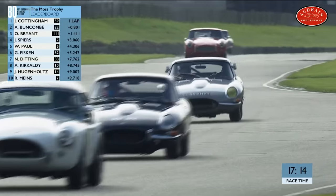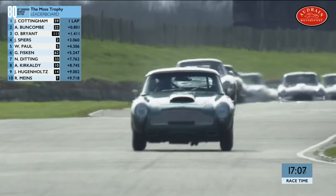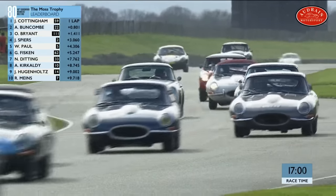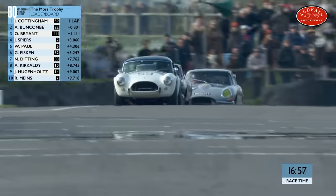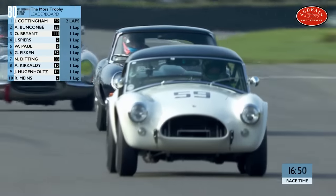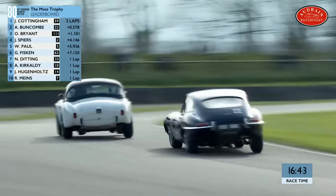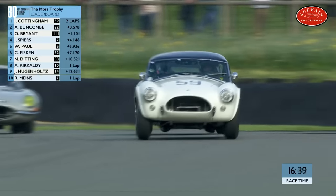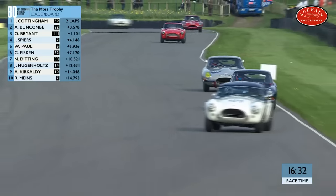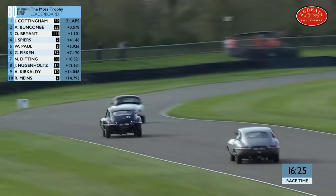Bob Neville's crew have done a fantastic preparation job on that dark blue E-type, but Ollie Bryant is not falling away in third. He's still part of that group. Spears is in fourth position, then the first of the Aston Martins. Andrew Cocody in the Lotus has dropped back. The top three — the AC Cobra and the two E-types of Buncombe and Bryant — 1.1 seconds covers them. Three seconds back to John Spears in the red AC. The first three are getting away. The big question is: in which order will they finish?